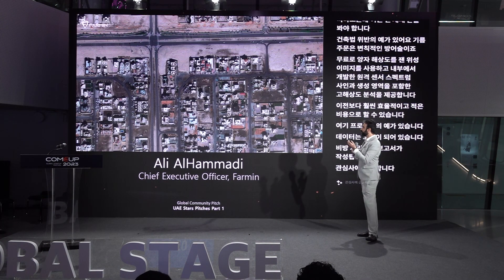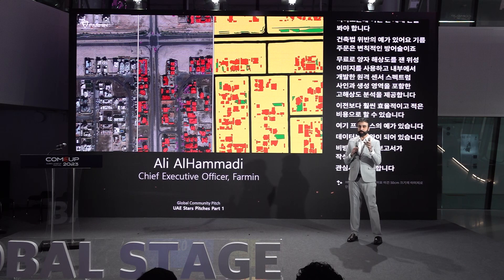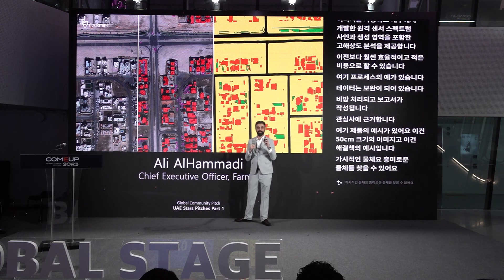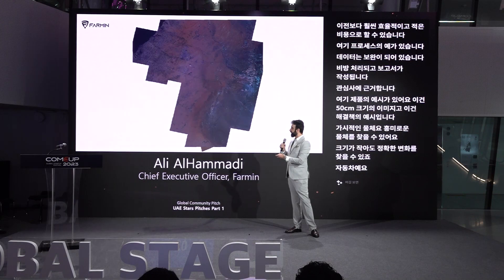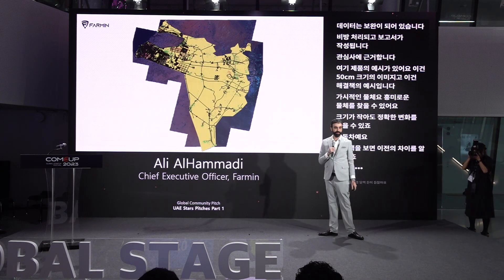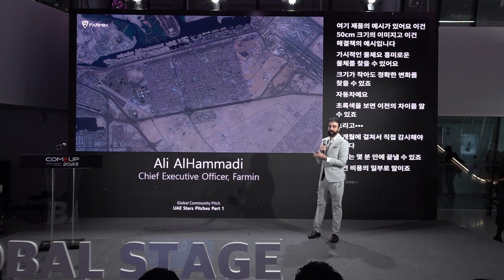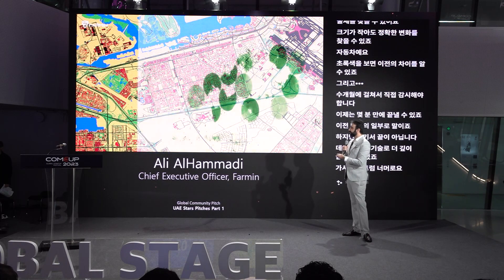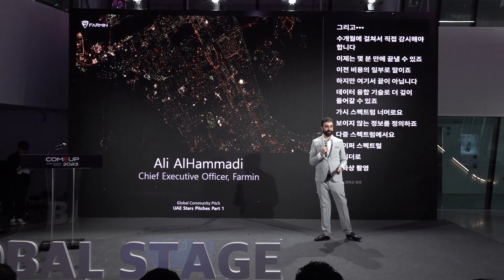Here is an example of the product — 50-centimeter imagery of one of the areas. For visible objects, we can find any particular objects of interest, and we can detect exact changes even smaller than the size of a car. Looking at the green areas, you can see the difference before and after. What traditionally needed months of manual surveillance can now be done in minutes at a fraction of the cost. But we don't stop there — with our data fusion technology, we go beyond the visible spectrum to find invisible information: from multi-spectral to hyper-spectral to radar to thermal imagery and night imagery.